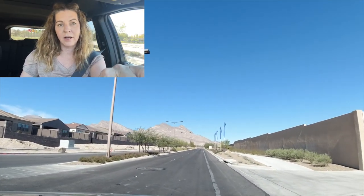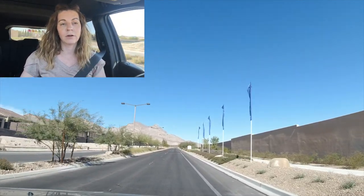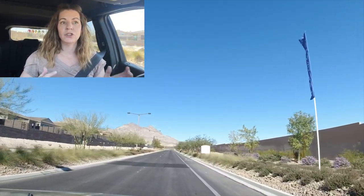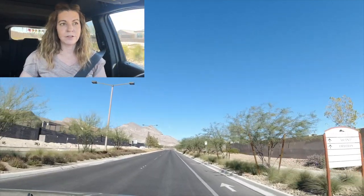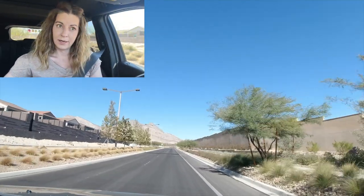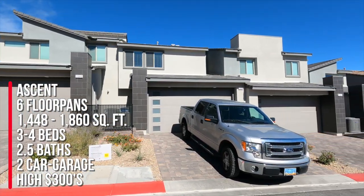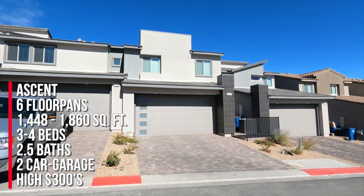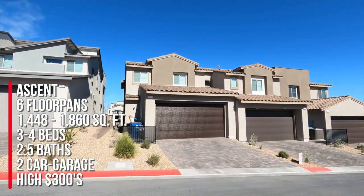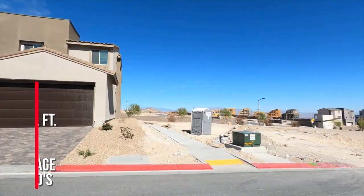I just got off the 215, heading north on Far Hills, which is a right when you get off the 215. The first stop on the tour is Ascent by KB Homes, which is all townhomes. They're two-story townhomes with six different floor plans to choose from, ranging between 1,448 square feet to 1,860 square feet, three to four bedrooms, two and a half bathrooms, two-car garage, and priced in the high 300s.